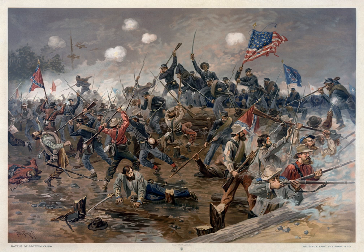Grant repositioned his lines in another attempt to engage Lee under more favorable conditions and launched a final attack by Hancock on May 18, which made no progress. A reconnaissance in force by Confederate Lieutenant Gen. Richard S. Ewell at Harris Farm on May 19 was a costly and pointless failure. On May 21, Grant disengaged from the Confederate Army and started southeast on another maneuver to turn Lee's right flank, as the Overland Campaign continued toward the Battle of North Anna.